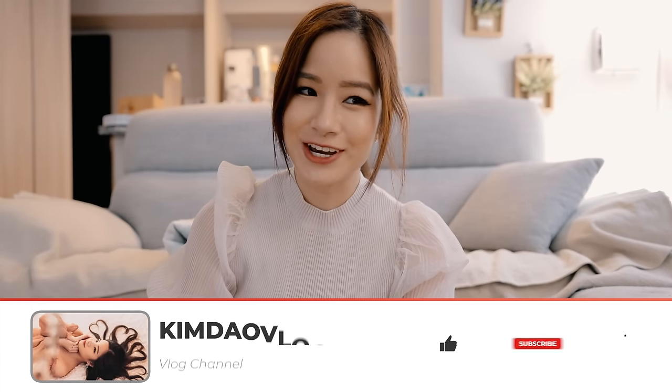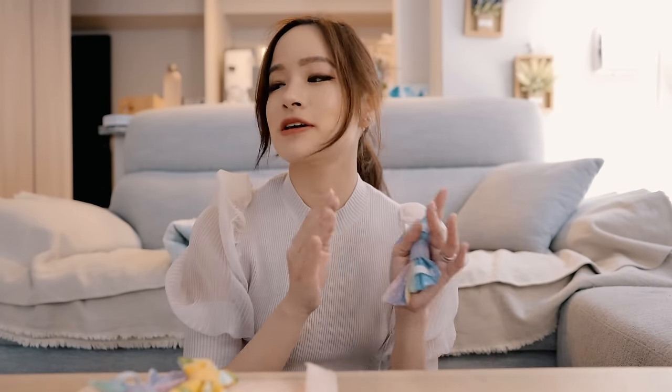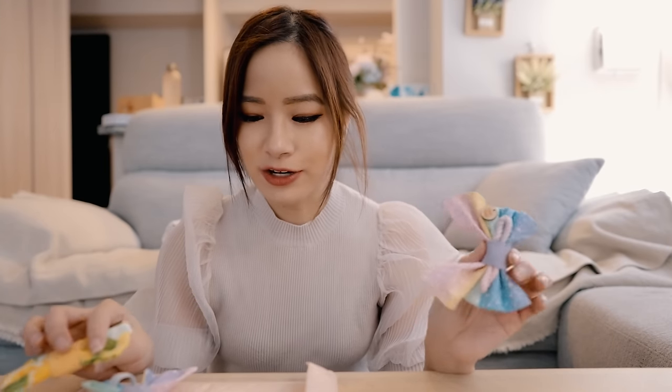Hey guys, it's Kim here, welcome back to my vlog channel. I spent the whole morning cleaning up my apartment because I had a little mini workshop for Cafe Shi last week. It was great because I managed to get a lot of bows done, but because it's in the living room it just looked really messy. I've sewed like 300 bows over the past week.